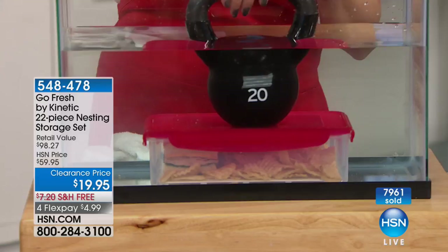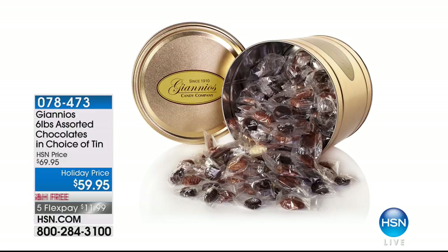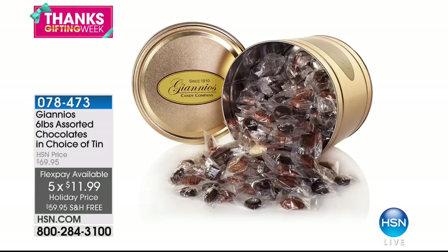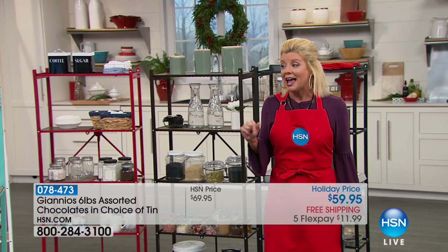My favorite chocolates in the entire world are coming up — a six-pound tin, specially priced for the holiday with free shipping and five flex pays. That's six pounds of individually handmade Gianni's chocolates — over a hundred years of providing amazing milk chocolate and dark chocolate. And coming up next is our Origami pantry rack.